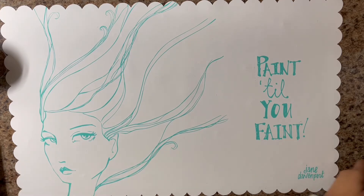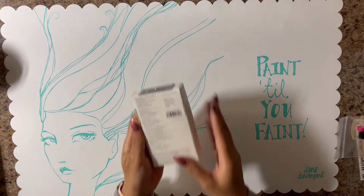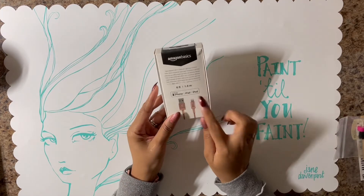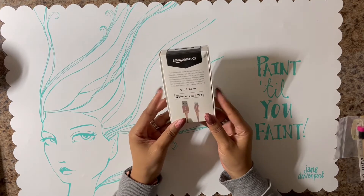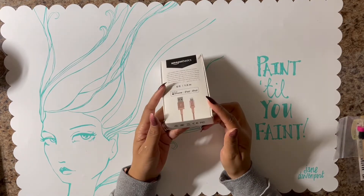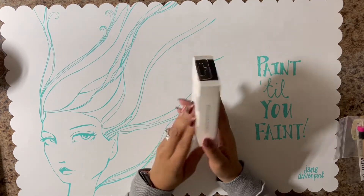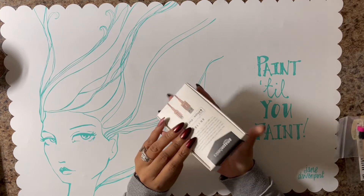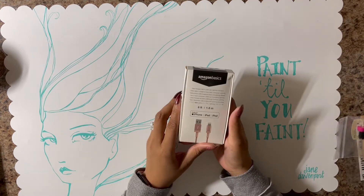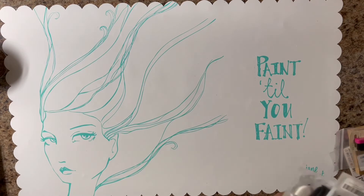The next thing I picked up from Amazon is this Amazon Basics phone charger. It's the six-foot one and it was pink so I had to pick this one up, plus my other one went out. And it was for a really good price.